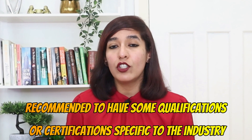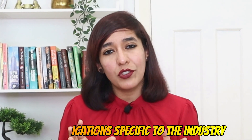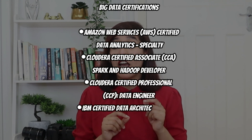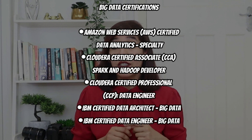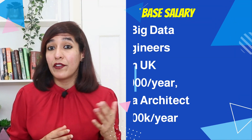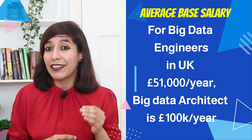There are a few certifications in the market, including: AWS Certified Data Analytics, Cloudera Certified Associate (CCA) Spark and Hadoop Developer, Cloudera Certified Professional (CCP) Data Engineer, IBM Certified Data Architect — Big Data, and IBM Certified Data Engineer — Big Data. The average base salary of a big data engineer is £51,000 per year, and for a big data architect it is £100,000 per year.